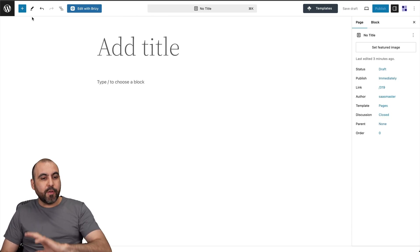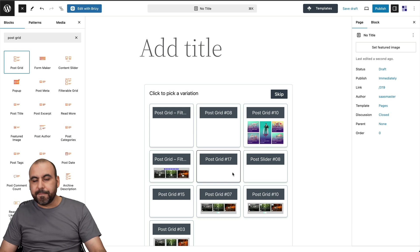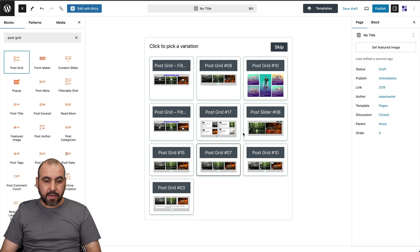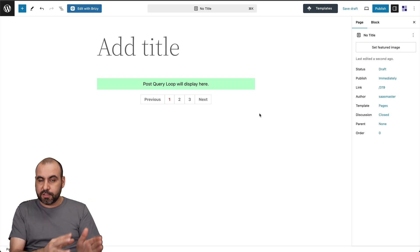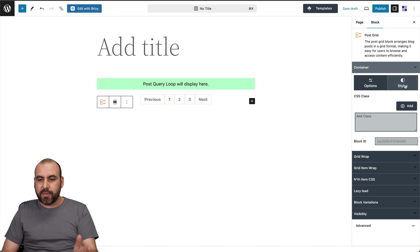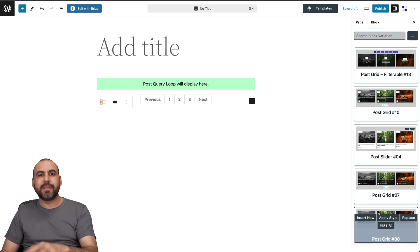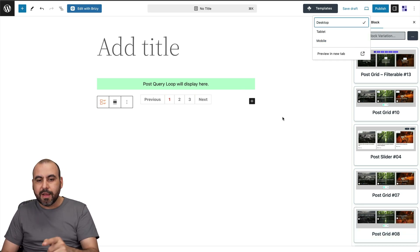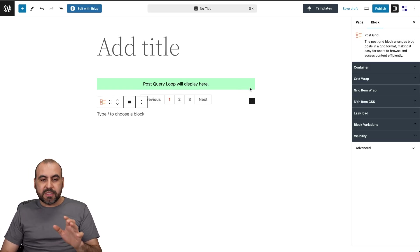There are several more blocks to test out — for example the grid block, which I really like. When you insert it, it asks you to select a template. I'll select post grid number 10. Note that on this demo site I don't have posts available, but it will display just like the preview shows. Clicking on the element gives you all the grid wrapper options, style settings, and block variation switcher so you can change the template anytime.